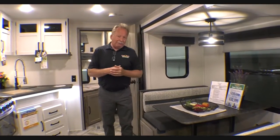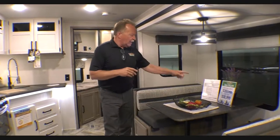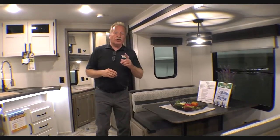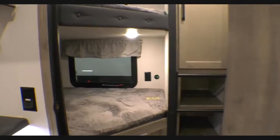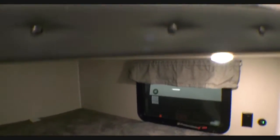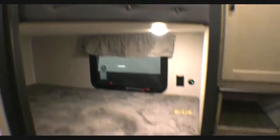Get out there before everybody else, or stay out there longer than most people will. We're inside the 28BHFQ now. We've got it on sale right now. Check out this bunk room — it's very cool. Two 300-pound bunks, extra storage, built-in ladder, and you have access to below that bottom bunk right there.